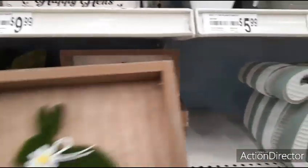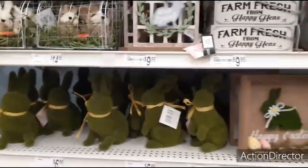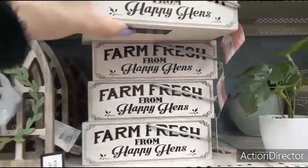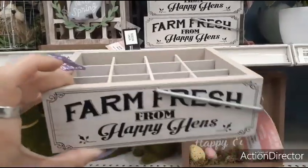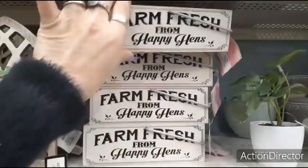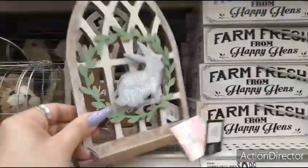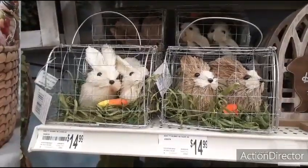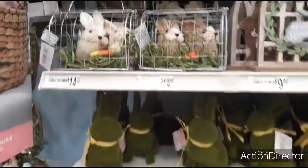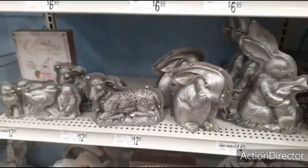Happy Easter. And then I showed you the moss bunnies — I'll show them to you again, $6.99. I like this — look at $9.99. Table decor, Hello Spring, $9.99. Happy Easter. The bunnies in the cages with their little carrots — $14.99. Woodchip bunnies. And then you also have the sheep, the chicks, and the bunny for $14.99.